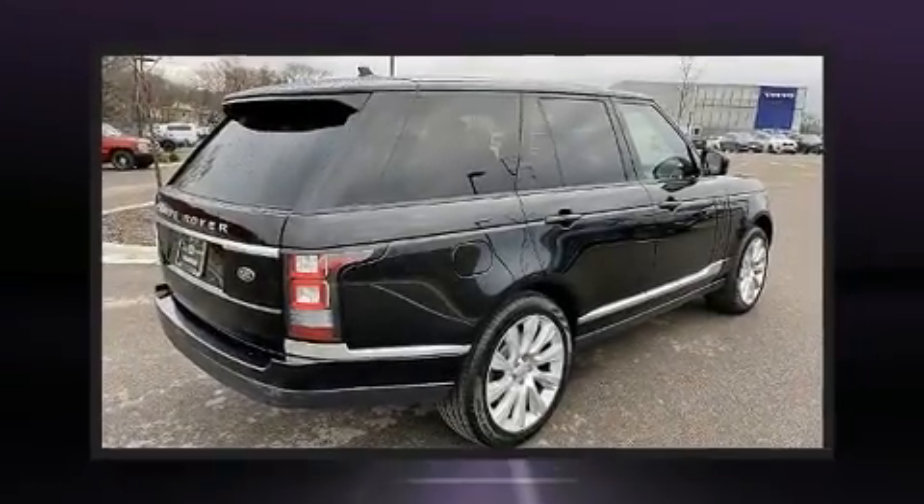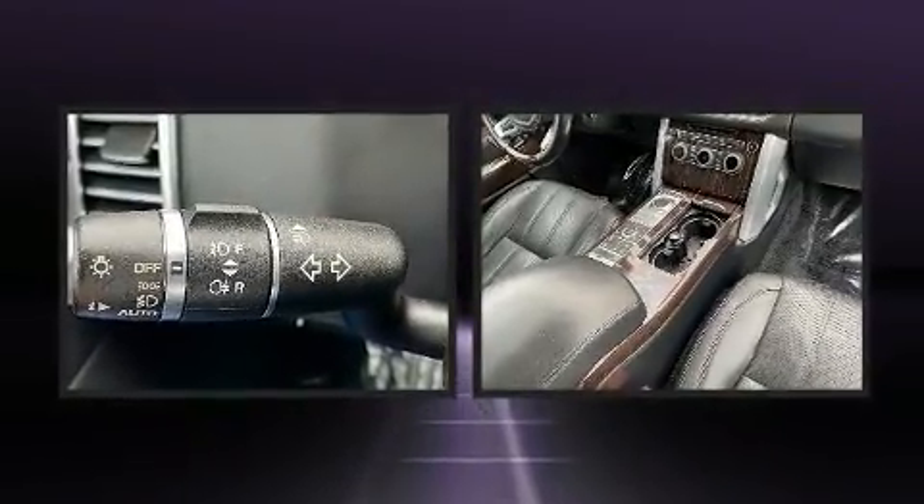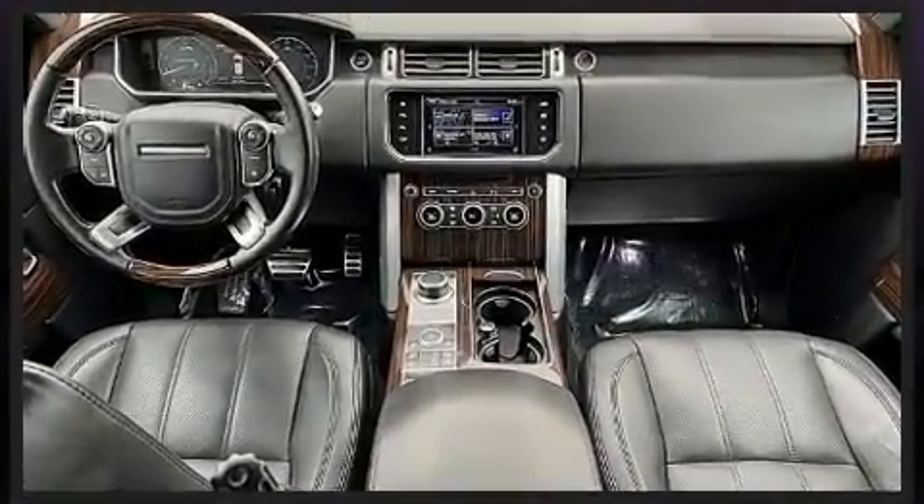You can expect a lot from the 2016 Land Rover Range Rover. Under the hood you'll find an 8-cylinder engine with more than 400 horsepower, and load-leveling rear suspension maintains a comfortable ride. A wealth of standard features means